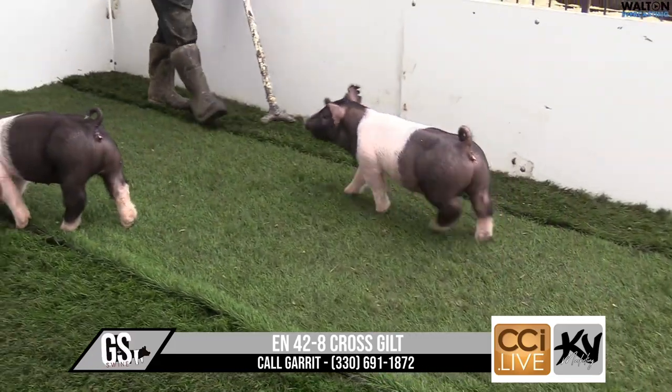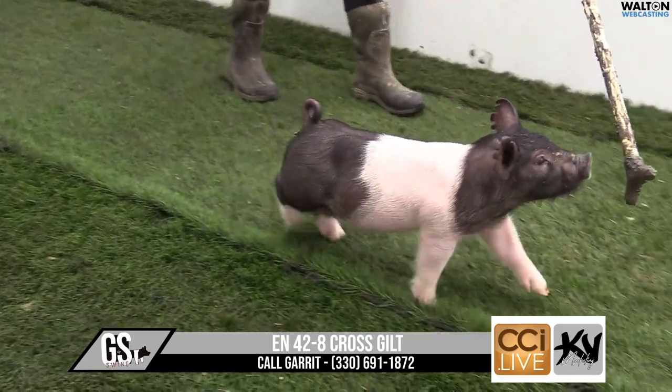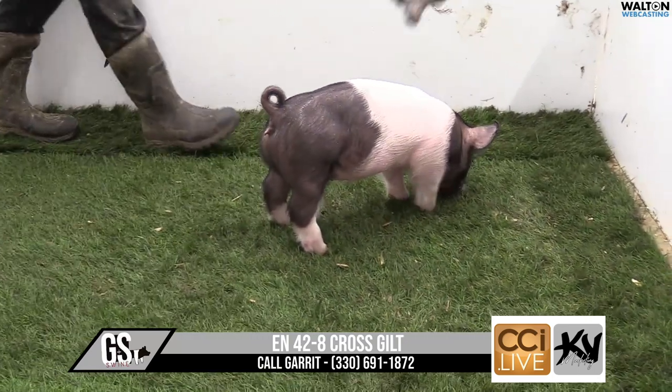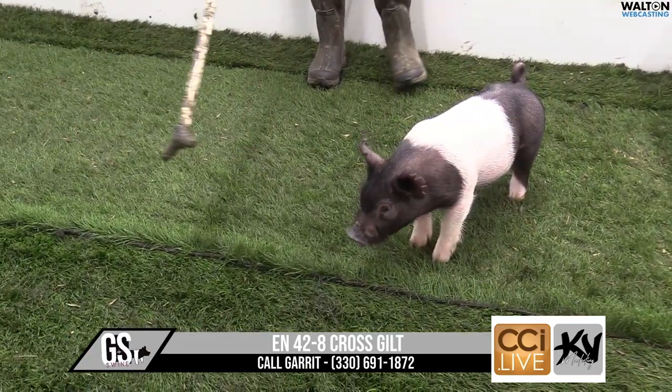Love her head, love her arm, shoulder blades laid in right, shape up high is awesome. Very, very nice little show pig. I think tons and tons of potential — bone, build, hair, what have you. A very good one from a very proven sow line. This is 42-8 crossbred gilt.